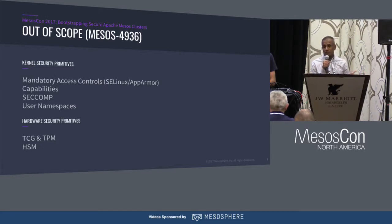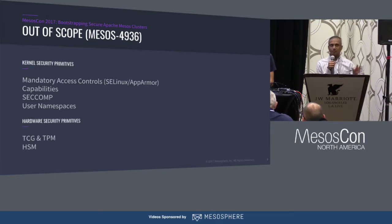Stuff that's out of scope: container security is a very broad topic. A lot of the very specific things about container riser security is covered in Mesos ticket 4936. I'm not going to talk about mandatory access controls at the Linux kernel level, capabilities, seccomp, or user namespaces. They all have their role to play and they all need to work really closely together.